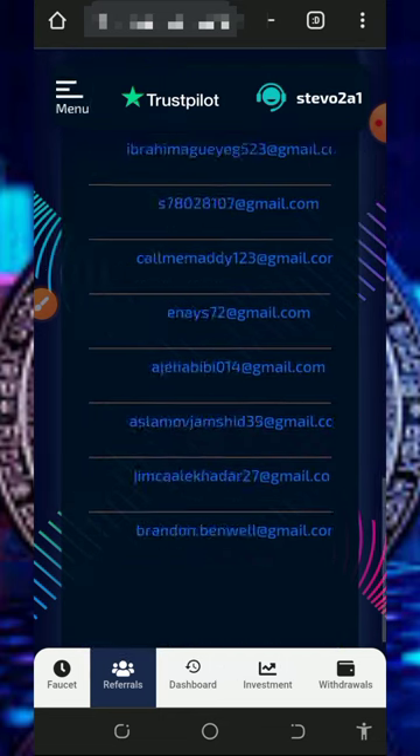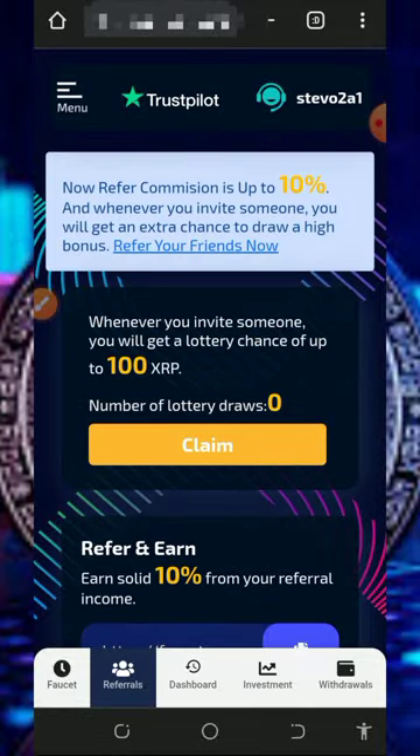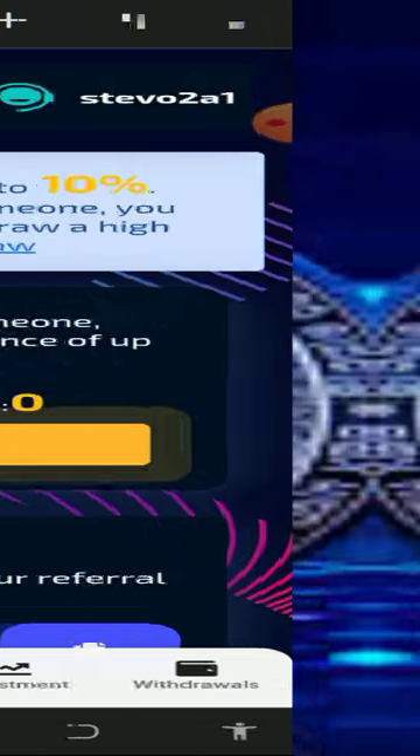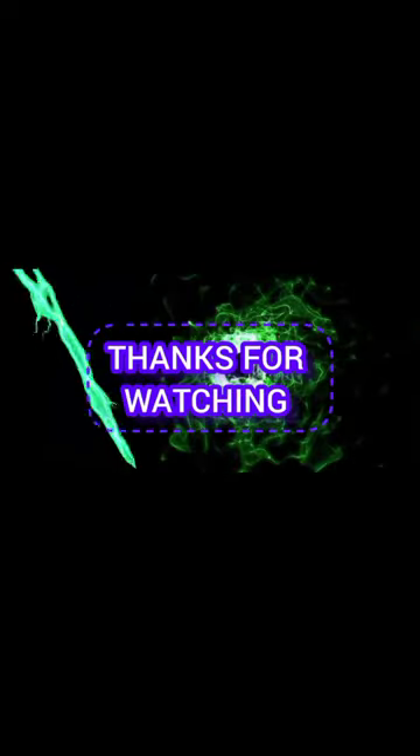This is how the platform works. If you find this useful, please consider subscribing. If you have any problem, comment below and I'll respond shortly. Thank you for watching, and see you in the next video. Goodbye for now.